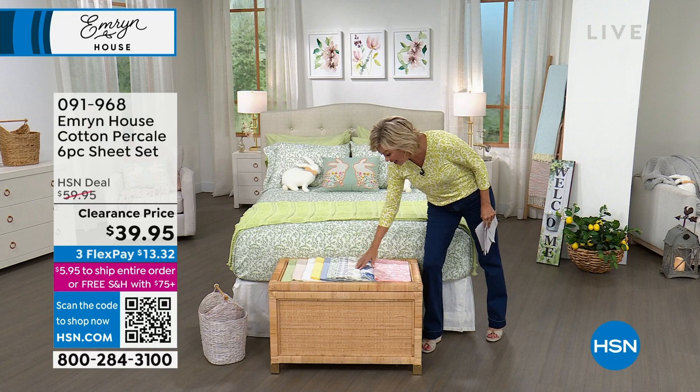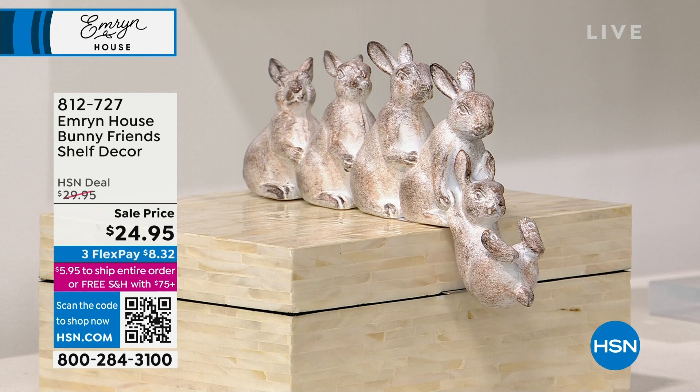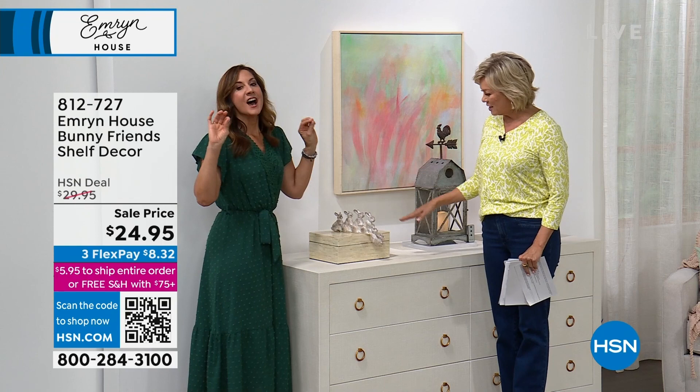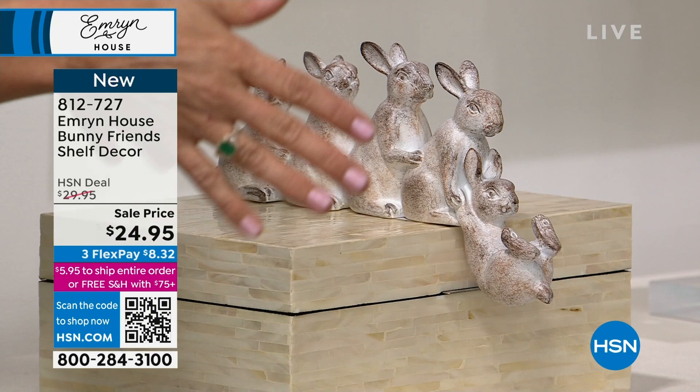We're going to have some fun getting ready for the holidays in the spring. I love the bunnies — these are the cutest things ever. I have two because I have a mantle, so I have one on each side. Charm, charm, charm — they're just so charming. You can see the little bunnies trying to hold their little friend. For me, it hangs off the mantle, gives you some depth. It's playful, charming, whimsical — it is Emrin House to a T.